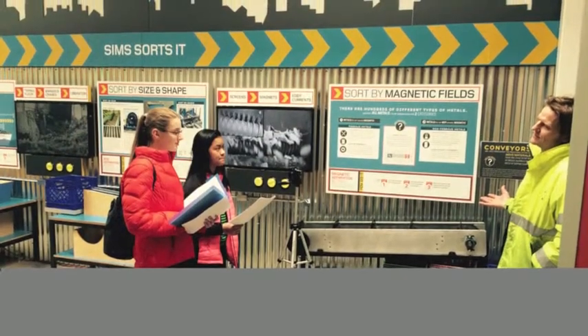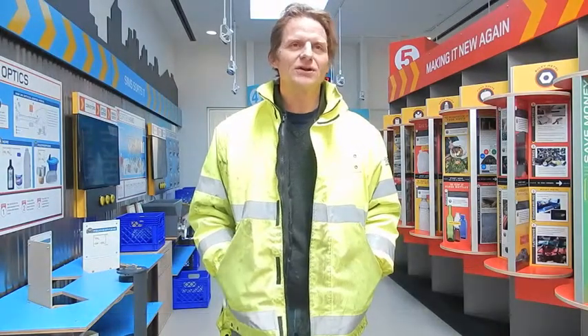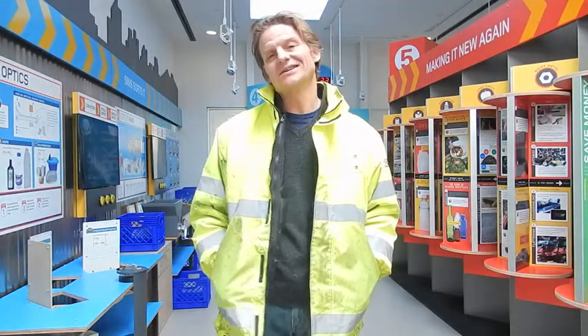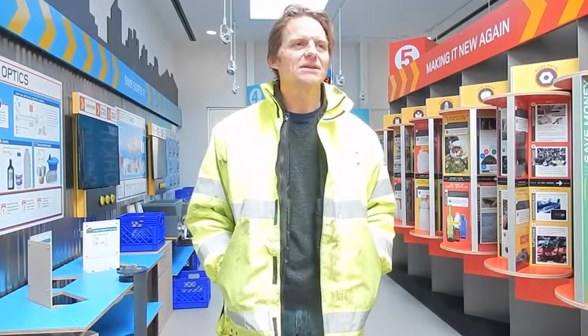We met with managers of the plant to get more information. Regarding precautions during construction, there were issues understanding what the ground was like underneath. They had to design the right foundations so the building wouldn't settle unevenly, requiring underground soil exploration called geotechnical engineering to make sure what was built would stay in place.